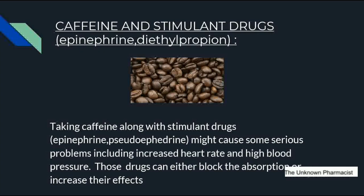The next interaction is caffeine and stimulant drugs. CNS stimulant drugs like epinephrine, diethylpropion, and pseudoephedrine are prescribed to patients who have narcolepsy, sleep disorder, hyperactivity disorder, and depression. Taking caffeine along with stimulant drugs like epinephrine and pseudoephedrine may cause serious problems including increased heart rate and high blood pressure. Caffeine should not be taken with these drugs since it blocks absorption or increases their activity.